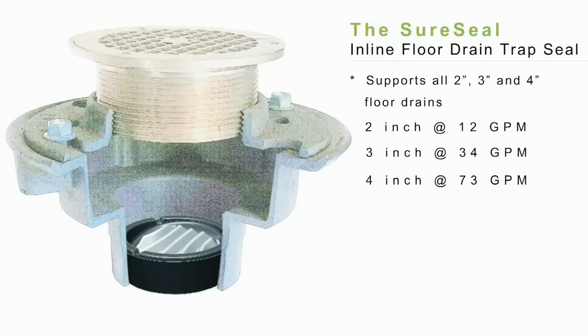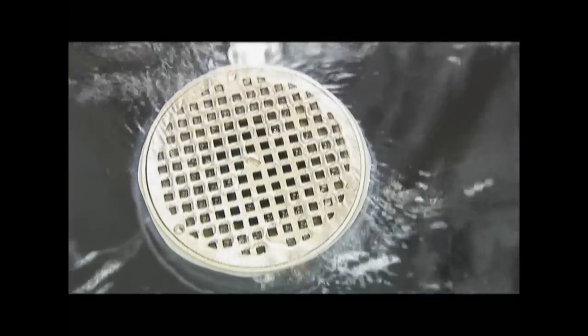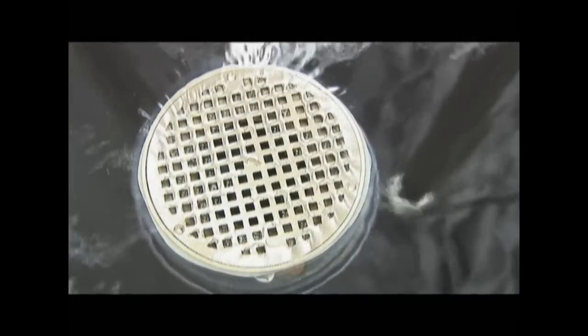This product is being offered in the current standard sizes of 2 and 3 inch, adding the new 4 inch. SureSeal is the only trap seal protection device that meets the ASSE 1072 standard. The ASTM standard requires that we must meet a certain GPM for each size of drain.